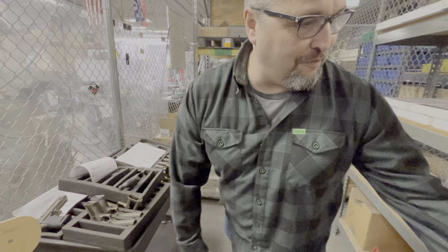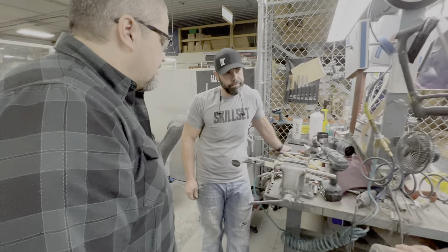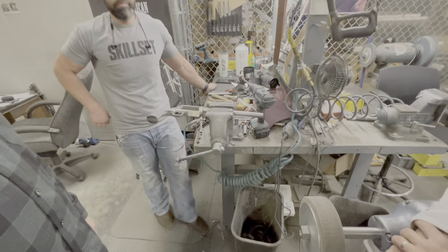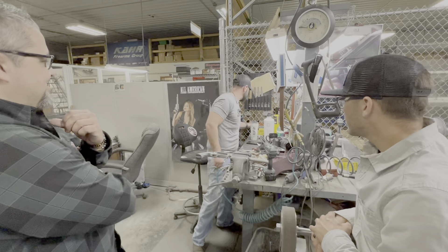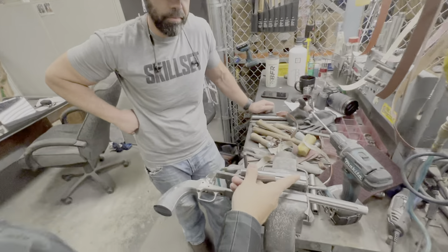We've got BFR revolvers all over the place right now. This is the one I was talking about — if you want a carry revolver, he's making a 45-70 right now with an inch-and-a-half long barrel. What?! The overall length will be about three inches. So this is going to be basically this size, chambered in 45-70.